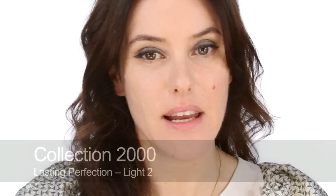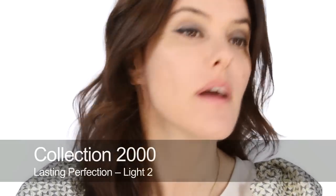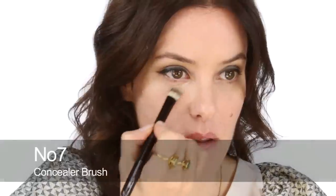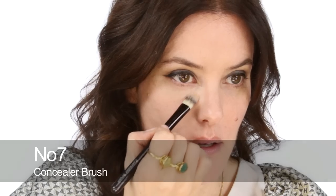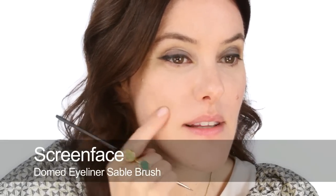Next I'm going to use some concealer — this is the Collection 2000 concealer, number 2. I'll use it underneath my eyes, and then using the same concealer and a small brush, do some small pinpoint concealing.